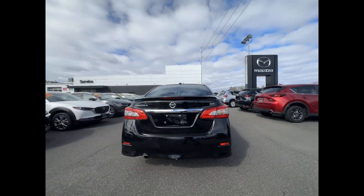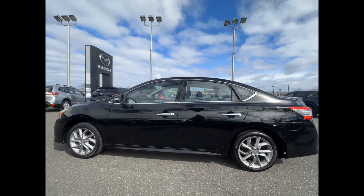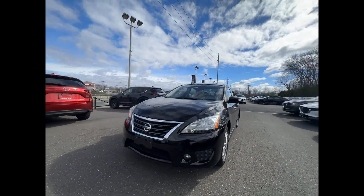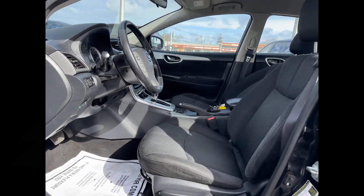You'll absolutely love all of the included premium features such as side view mirrors with turn signals, satellite radio, heated side view mirrors, backup camera, pass through rear seat, Bluetooth, brake assist, keyless start, rear spoiler, and keyless entry.